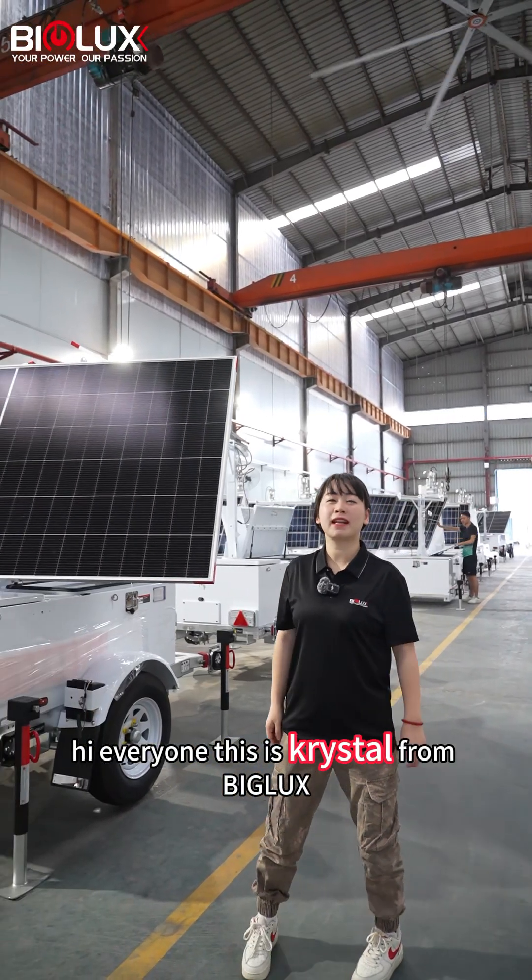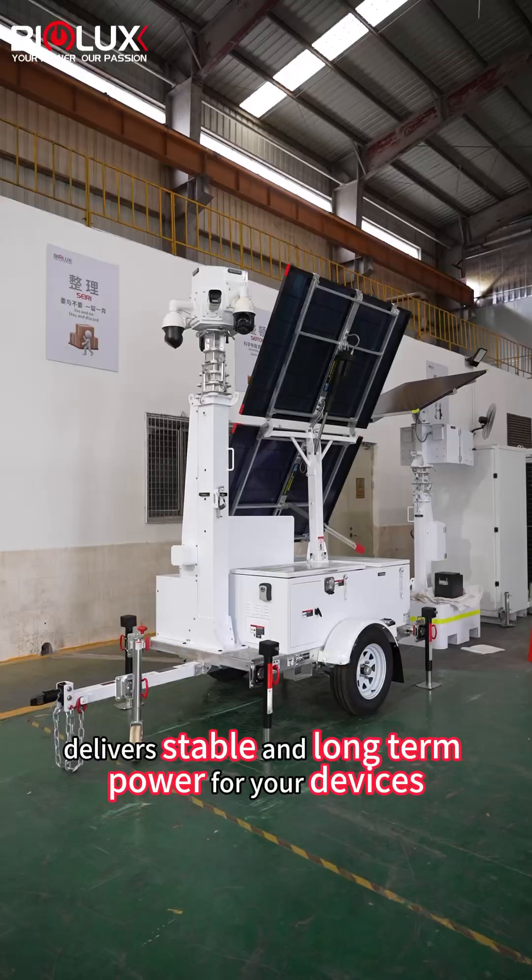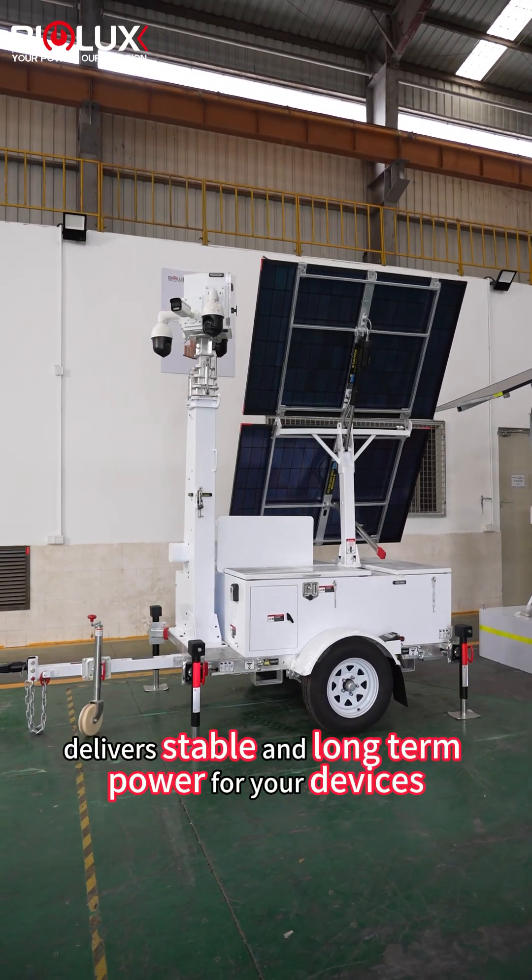Hi everyone, this is Chris Kuo from BigLex. Today let me show you how our HiSono Solar Trailer delivers stable and long-term power for your devices.